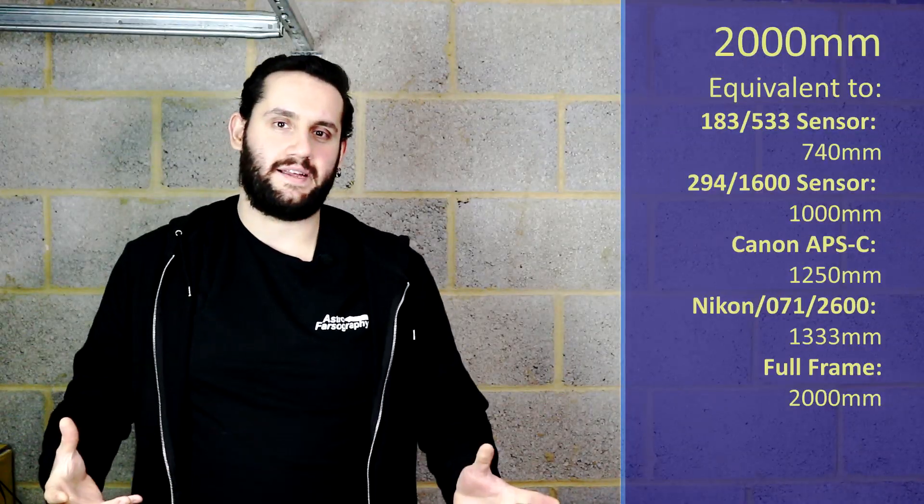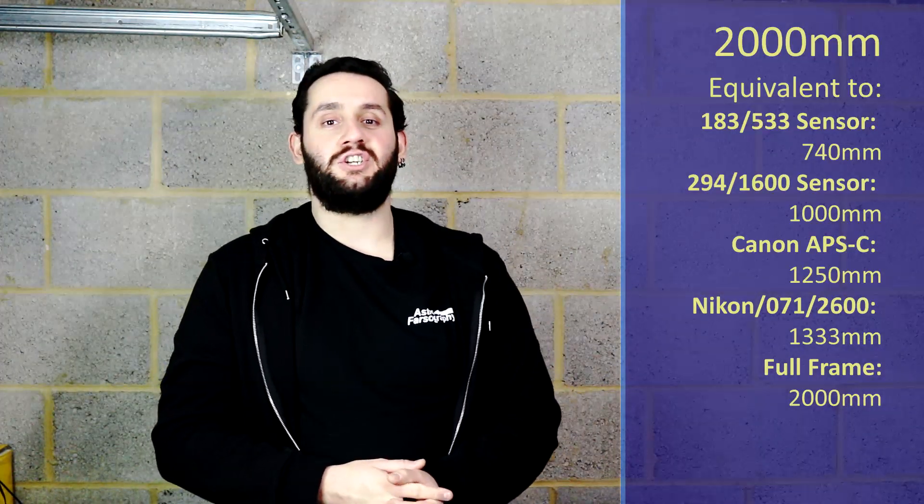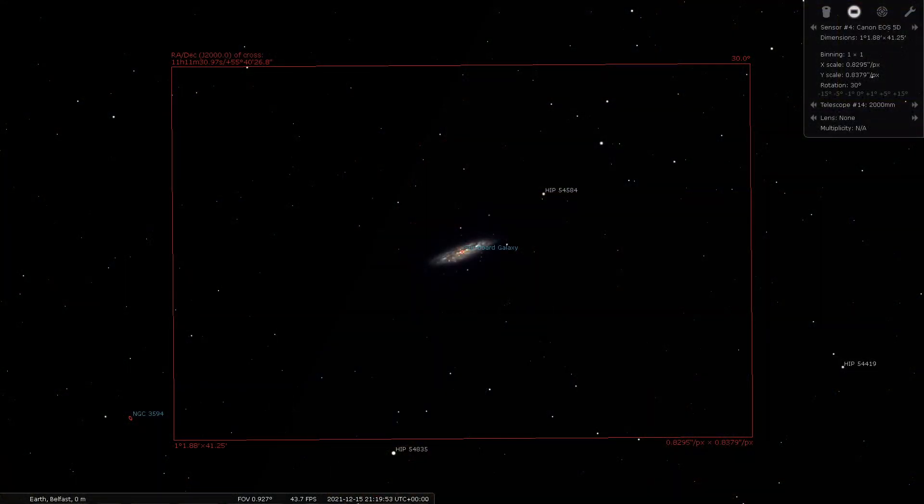At 2,000 millimeters — the largest I'm going to be recommending targets for — we're going over to Messier 108 in the constellation of Ursa Major. This is called the Surfboard Galaxy; we're still finding galaxies in deep dark winter. It's a small, side-on looking galaxy. You can see why it's got the name Surfboard. Consider giving M108 a shot — probably 20, 30, maybe 50 frames.